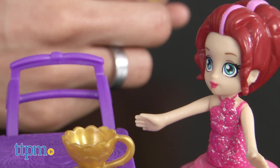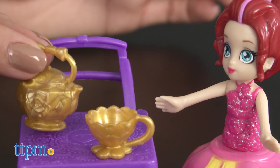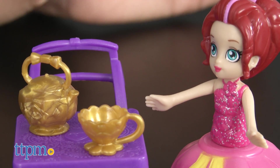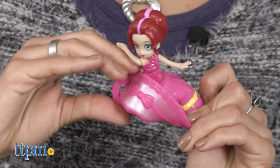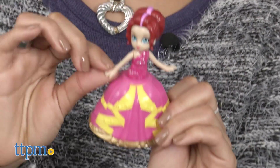Kids ages 4 and up who love organizing, hosting, and enjoying tea parties will like the Cupitinis. Kids with an interest or curiosity about tea and coffee lovers will get a kick out of the catchy names of each Cupitini doll.